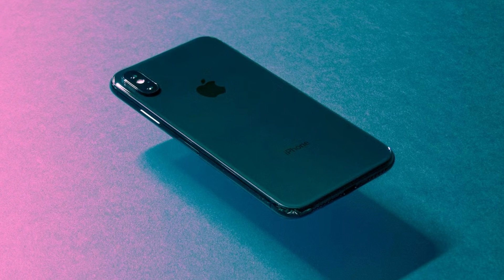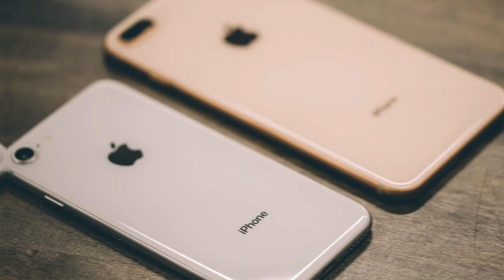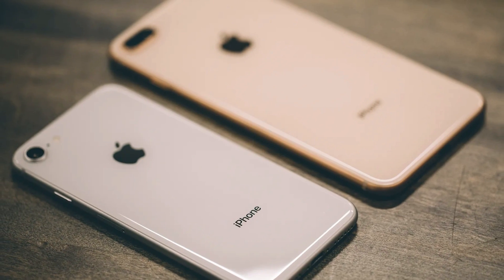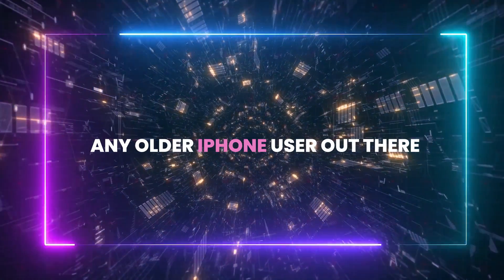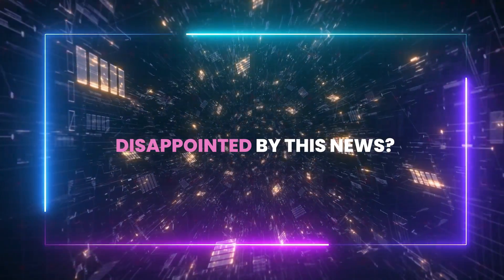You may have noticed that the once iconic iPhone X didn't make the list, and neither did older models like the iPhone 8 series. Interesting — what do you make of that, folks? Any older iPhone users out there disappointed by this news?